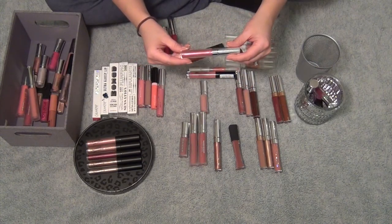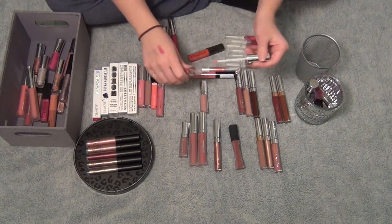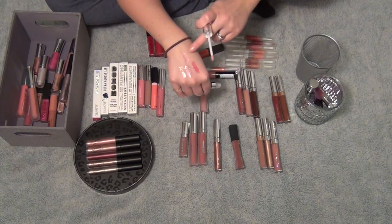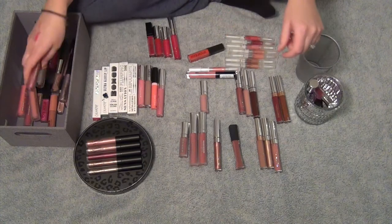This one is the ColourPop and Hello Kitty combo. This is in the shade Super Cute, and it's like the same type of thing as Nonsense, only the base glitter is a pink color as opposed to the purple color. I love these. Keeping.